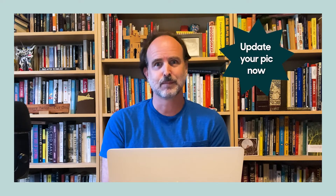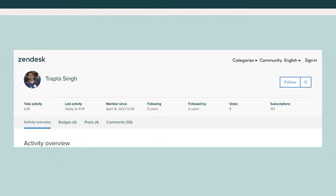If our recent community update broke your picture, today would be a great time to update that. Your profile also contains info on all of your community activity, so you can easily see the conversations you're in, the badges you've earned, and the stats you've racked up.